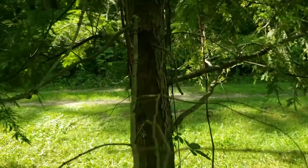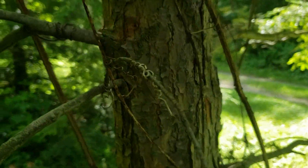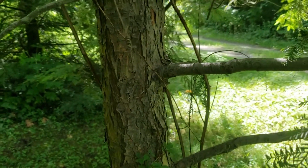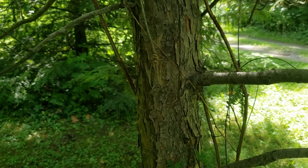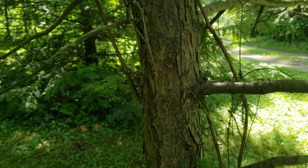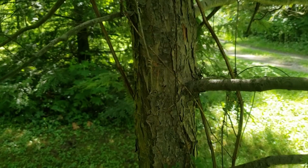The bark of Eastern Hemlock on young trees is rather platey and flaky, and kind of a medium gray-brown. Once the trees become older and larger — and they can become quite old, two or three hundred years plus, with large trees over 100 feet tall — the bark will have the tendency to have dark, long-running furrows and ridges up and down the bark.